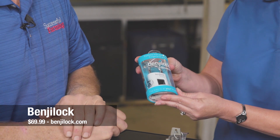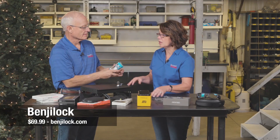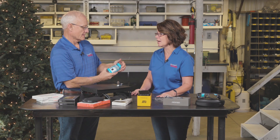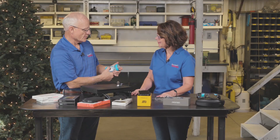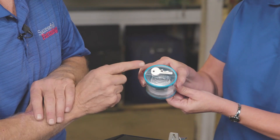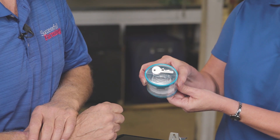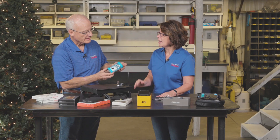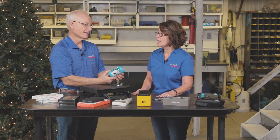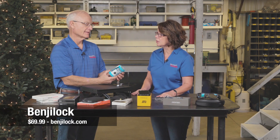Next up, we have a twist on the traditional padlock. This is the Benji Lock, and it's the world's first traditional rechargeable padlock with fingerprint technology. You actually put your finger on there and it unlocks it. Yes — it stores up to 10 fingerprints. If for some reason the fingerprint doesn't work, there is a key backup, so it still has the traditional key opening. It has a built-in LED light indicator for easy programming and operation, and it has a micro USB charger included. This retails for right around $70.